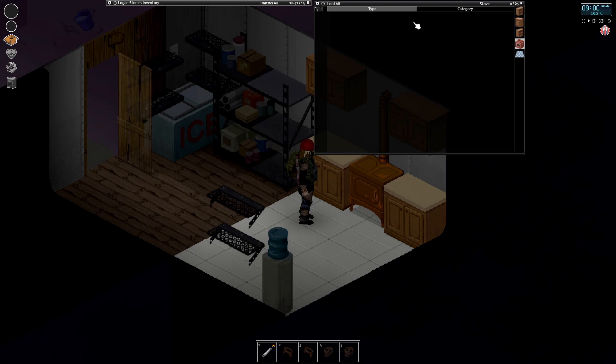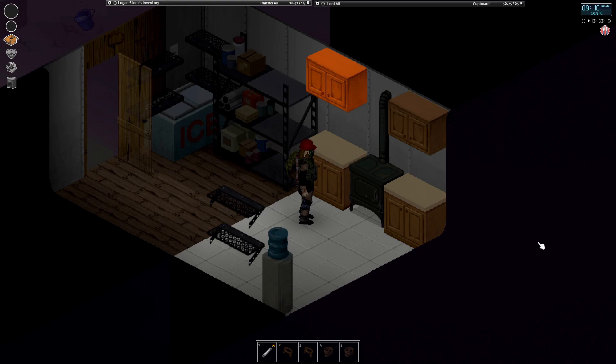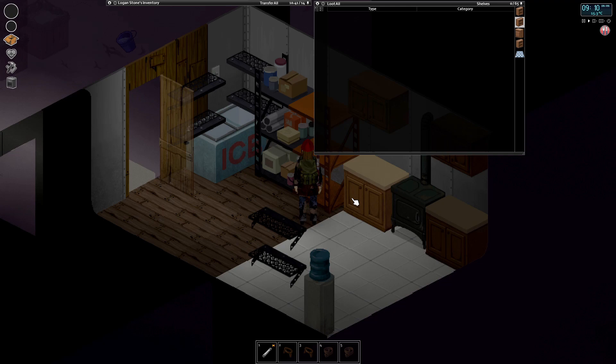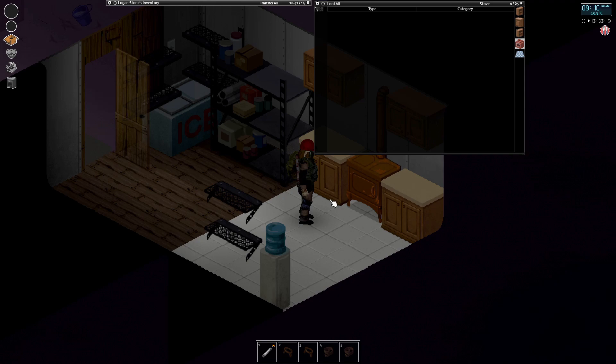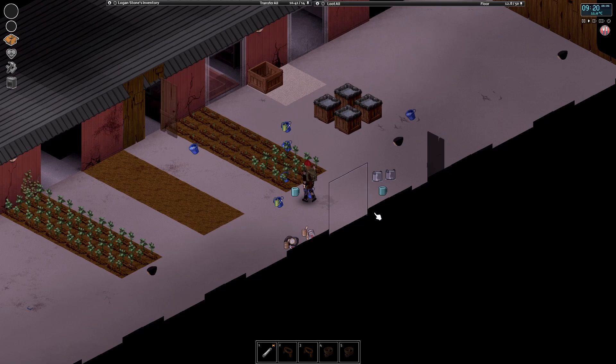I didn't realize how good these kitchen units were. I got these from the trailer park - these are just the bog-standard countertops - but I didn't realize how much these hold. These hold 65, and the thing you can put above it can also hold 65 despite being half the size. Each shelf can only hold 65, so doing it this way you can get double the amount of storage for the same tile, which is very cool. I've managed to fit a lot of our stuff in here.